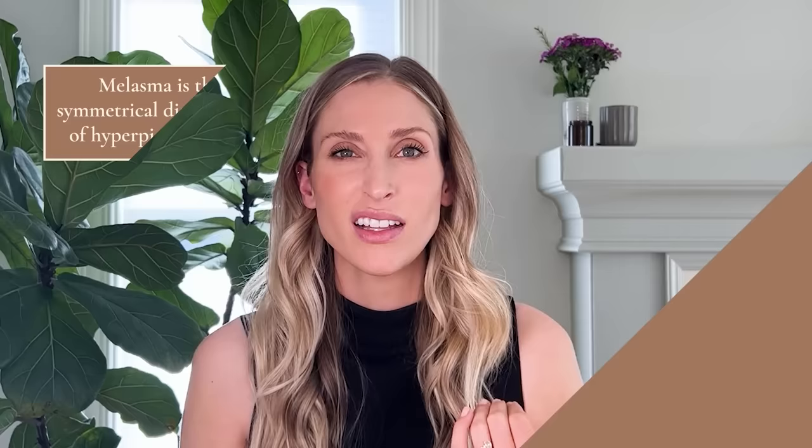Another common cause of hyperpigmentation is melasma — the symmetrical distribution of hyperpigmented or darker patches on the face, like the upper lip, cheeks, and forehead. It can also happen on the arms and it definitely affects women way more than men. Then there are sunspots, also known as solar lentigines or sun freckles — sometimes called liver spots even though they have nothing to do with your liver. These are brown patches or growths on the skin that show up in sun-exposed areas over your lifetime.